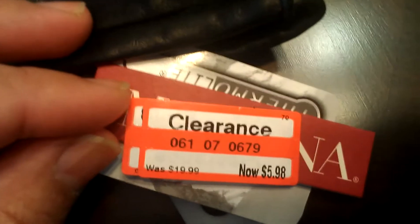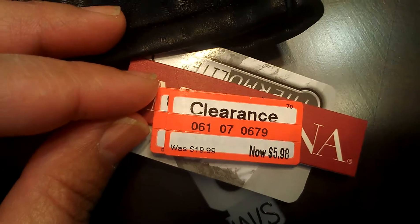And here's another pair of mittens. These are mittens but inside they have slots for your fingers — it forms your fingers. I thought that was cool and it feels so comfy. These were originally $19.99 and I got them for $5.98.